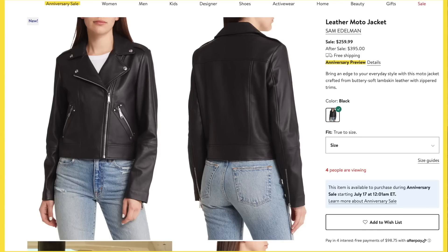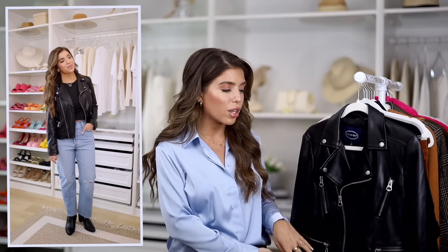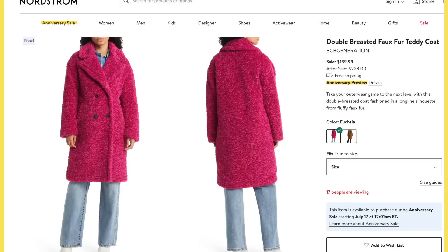Nordstrom dropped several leather moto jacket styles. The first is from Sam Edelman — almost $400 after the sale, $259 during. There's also a similar look from All Saints — $500 after the sale, $329 during. But if you've watched my Walmart videos, you've probably seen me talk about the Scoop faux leather moto jacket. Why this one works: it has that leather look, studs, all the zipper detail, and that traditional moto style cropped fit. This Walmart version feels buttery soft. Mine is from a season or two ago, but there's one available right now on sale for $40 — such a great price.